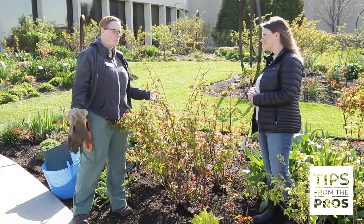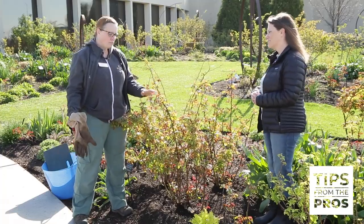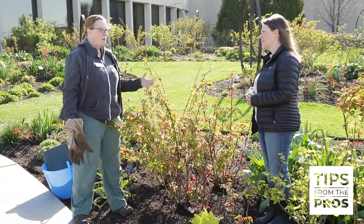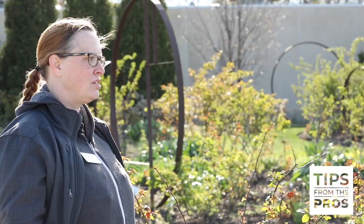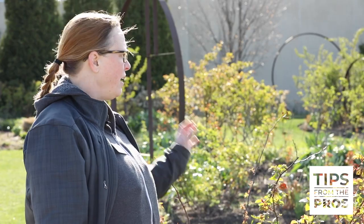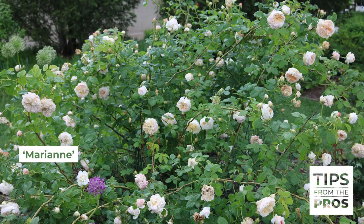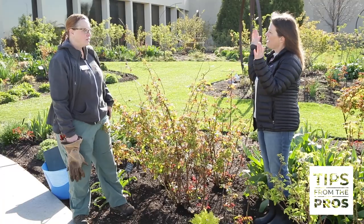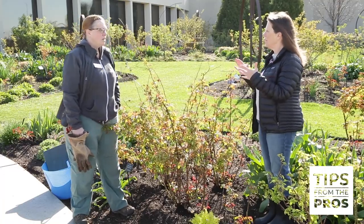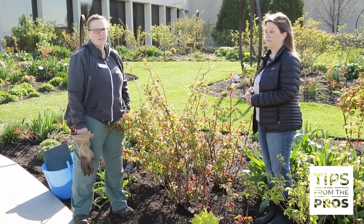Some people ask: one-time blooming roses, what's the point? Well, unlike repeat bloomers, one-time blooming roses put on a show for at least a month and it is solid and gorgeous — big and beautiful. There's also some really good fragrance. I have one in the garden called Mary Ann, and she is probably one of our favorite roses. She only blooms one time, but it's totally worth it. As for dieback in winter — sometimes, sometimes not, generally not. It just depends on the winter.